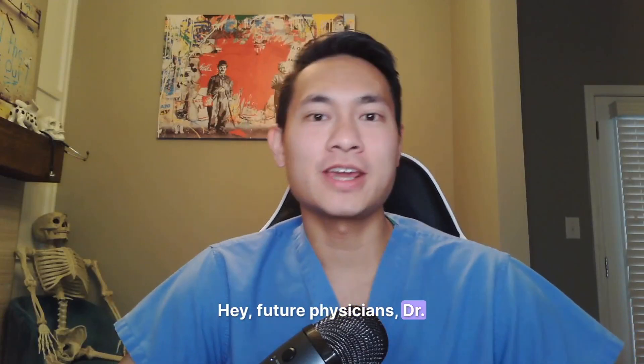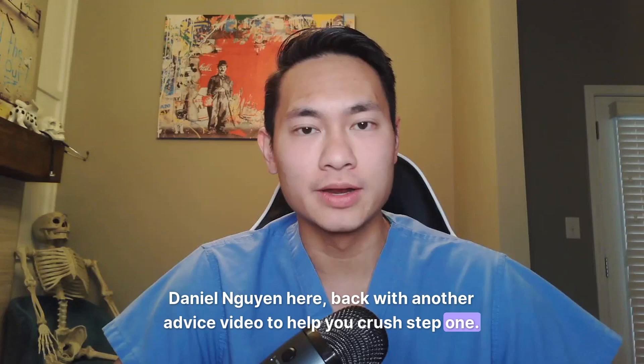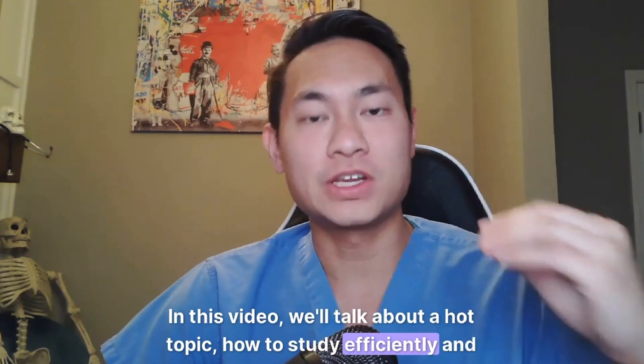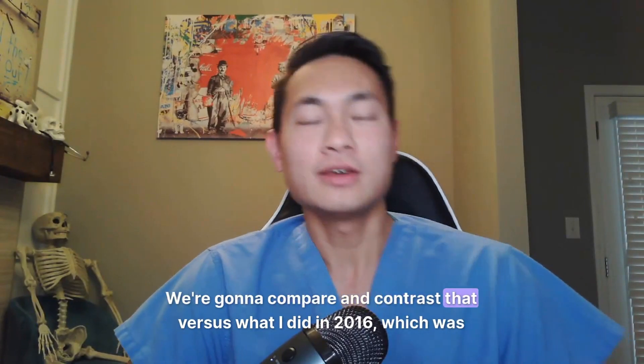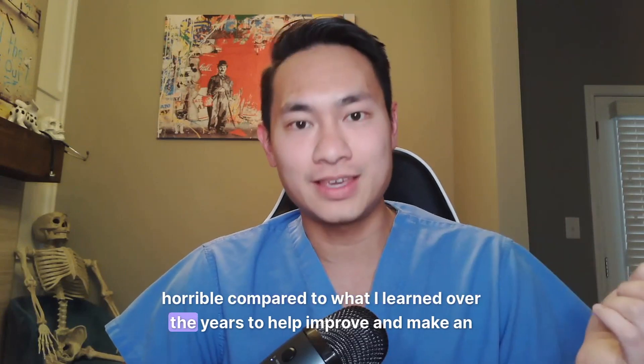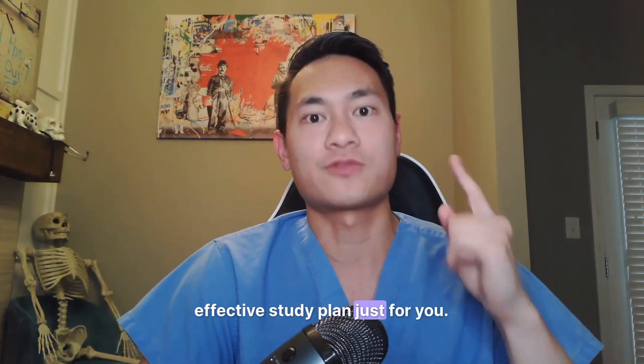Hey, future physicians, Dr. Daniel Nguyen here, back with another advice video to help crush step one. In this video, we'll talk about a hot topic: how to study efficiently and effectively for step one. We're going to compare and contrast that versus what I did in 2016, which was horrible, compared to what I learned over the years to help improve and make an effective study plan just for you.